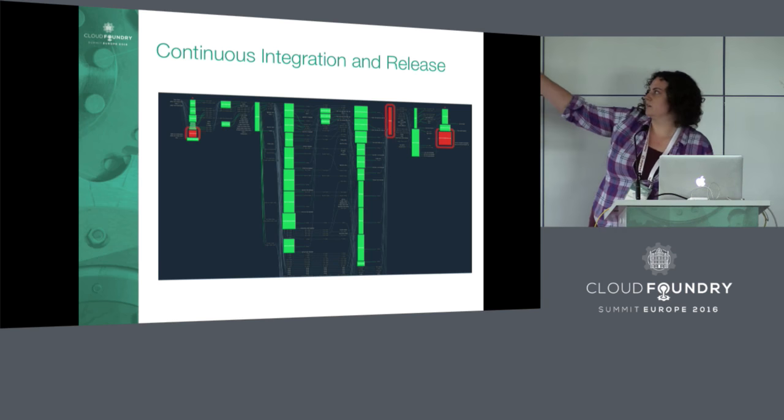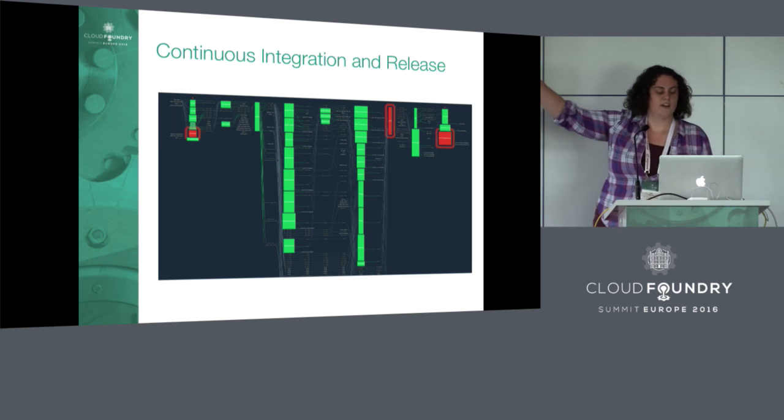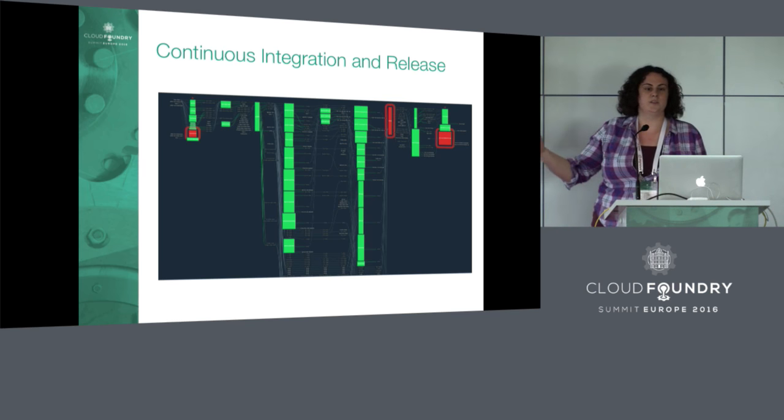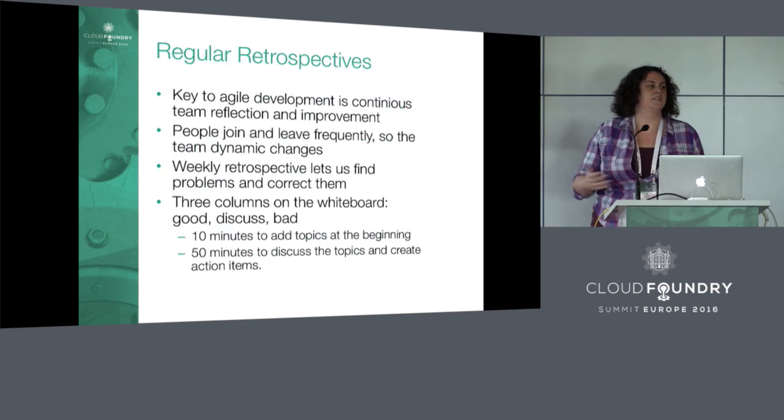Each box is either a test or a deployment step. You can see there's some red right now, which isn't great. But once it passes all these things, it comes out on the right-hand side, merged to develop, and it's ready to be made into a final release that can be published.